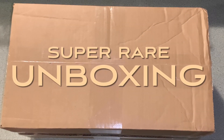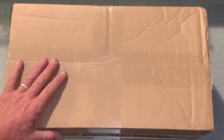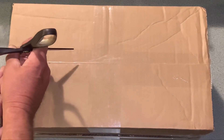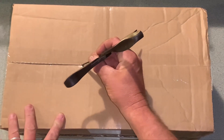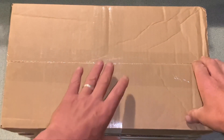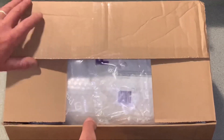Hey everybody, we got another unboxing today and this one is a doozy! We got some super duper rare pieces - a couple of things I've been after for a long, long time. Going to complete one subcategory and be one piece away from completing a second subcategory in just one unboxing. Man, I'm telling you, this is the funnest thing - collecting these things has been such a journey.